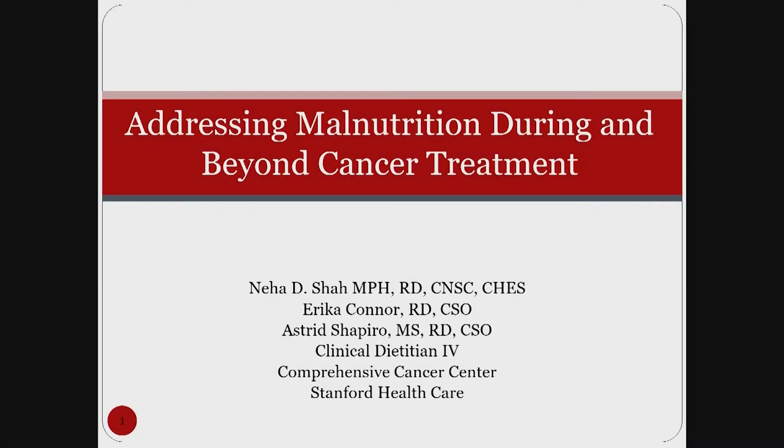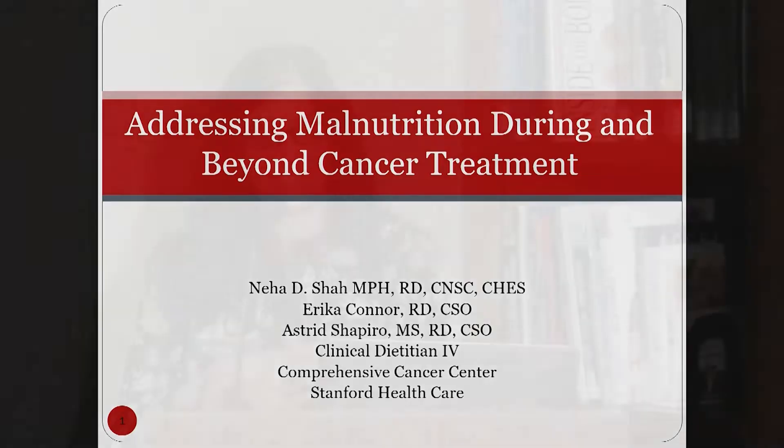Hello everyone. My name is Neha Shah, and I am a registered dietitian at the Comprehensive Cancer Center at Stanford Healthcare. Thank you all for coming in today and bearing the bad weather, and I hope all of you had a lovely Thanksgiving.